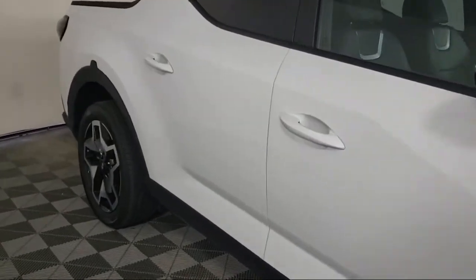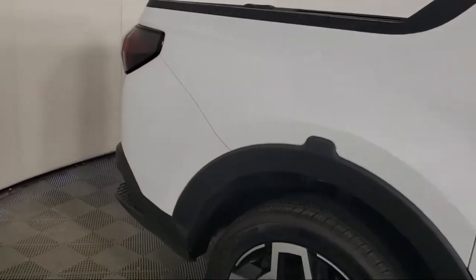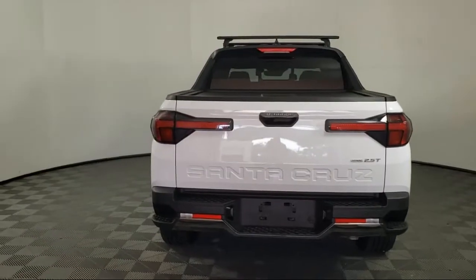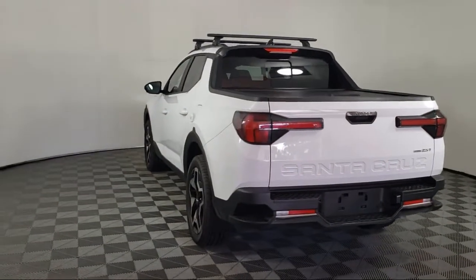Also featured are auto high-beam headlamp control, keyless entry, Sirius XM satellite radio, Apple CarPlay and Android Auto, and a roof rack. It has less than 5,000 miles on the odometer.